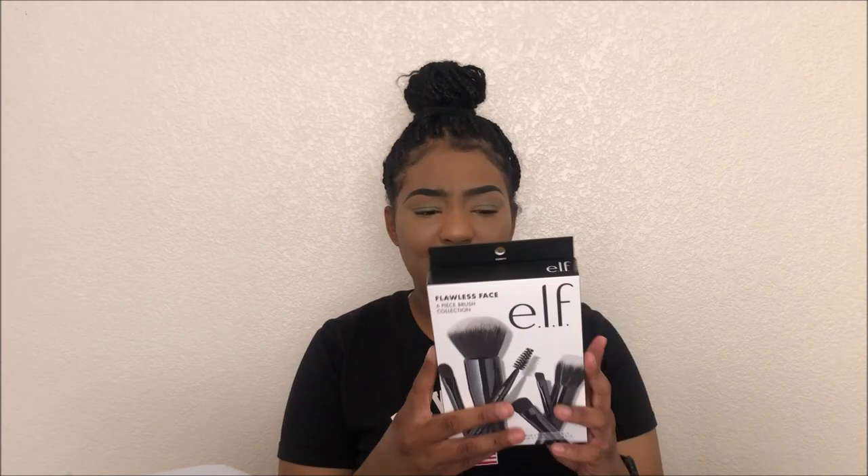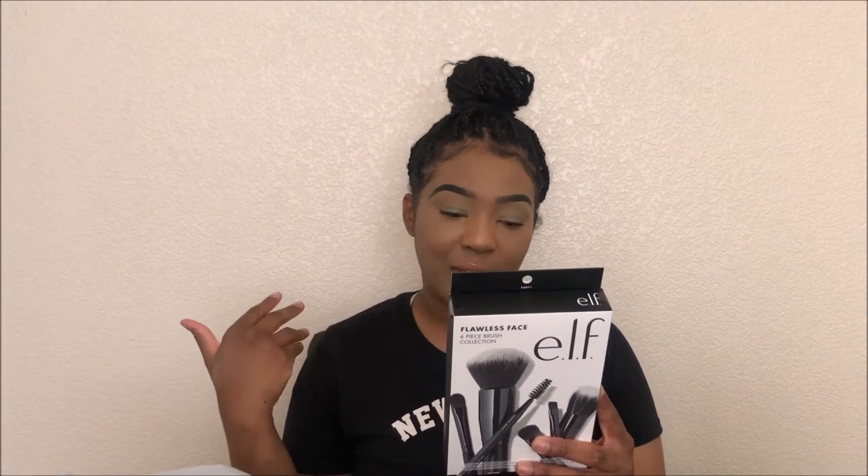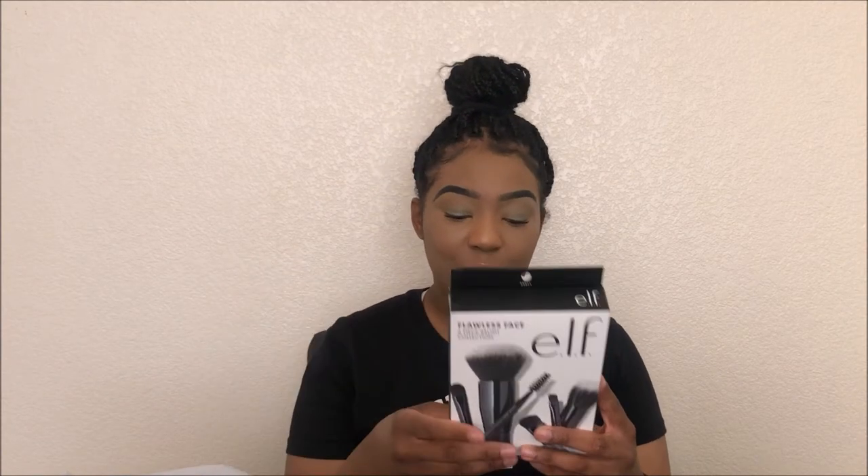The first item from Target is the ELF Flawless Face six-piece brush collection. This is actually not for myself — it has a concealer brush, eyeshadow blending brush, angle brush, stipple brush — just your essentials for someone who wears makeup but doesn't do a lot. I got this for my mom because she wears simple, cute makeup, not complicated stuff.